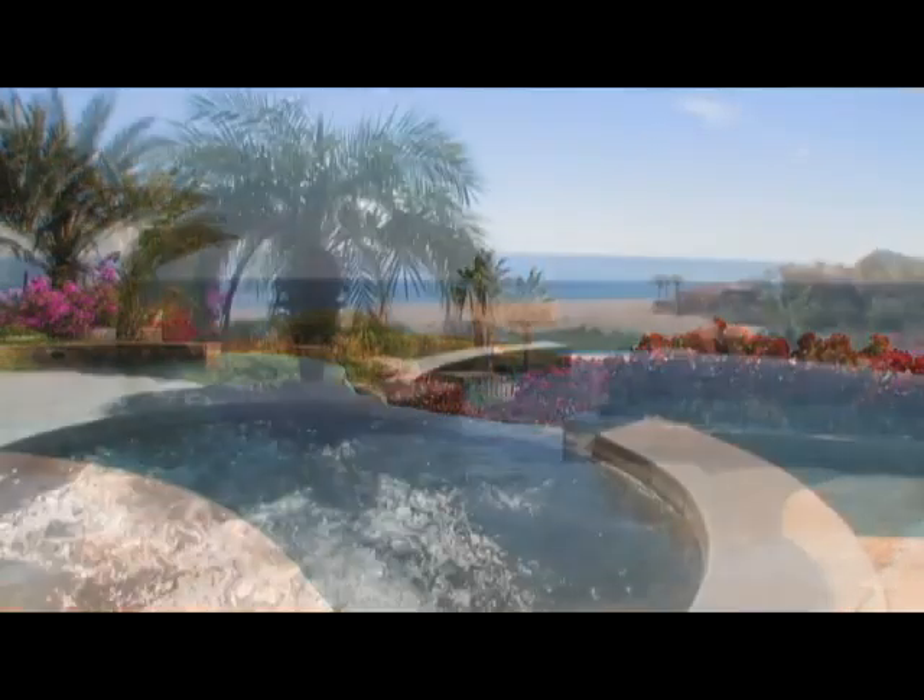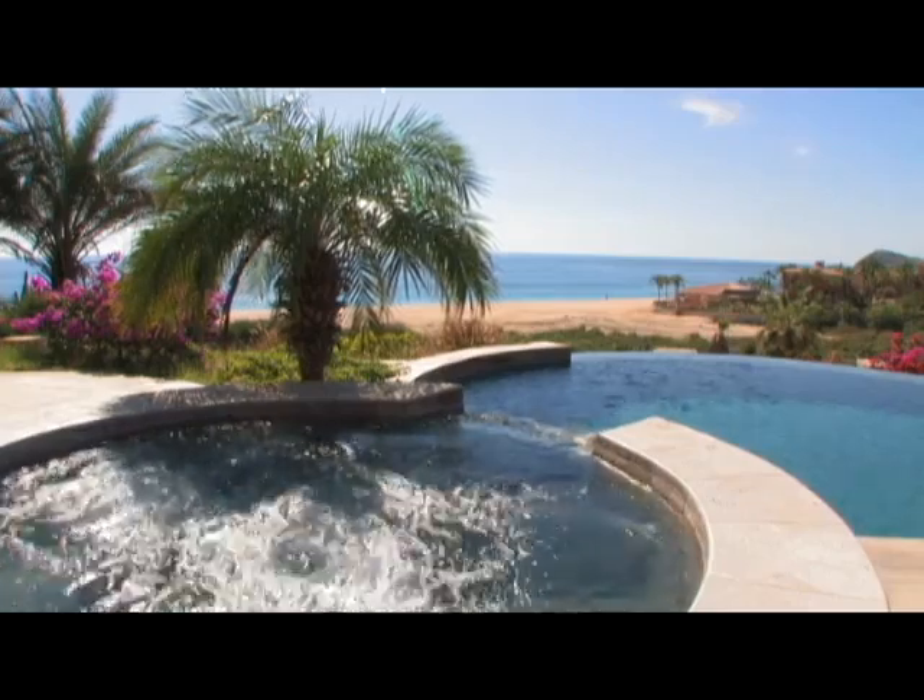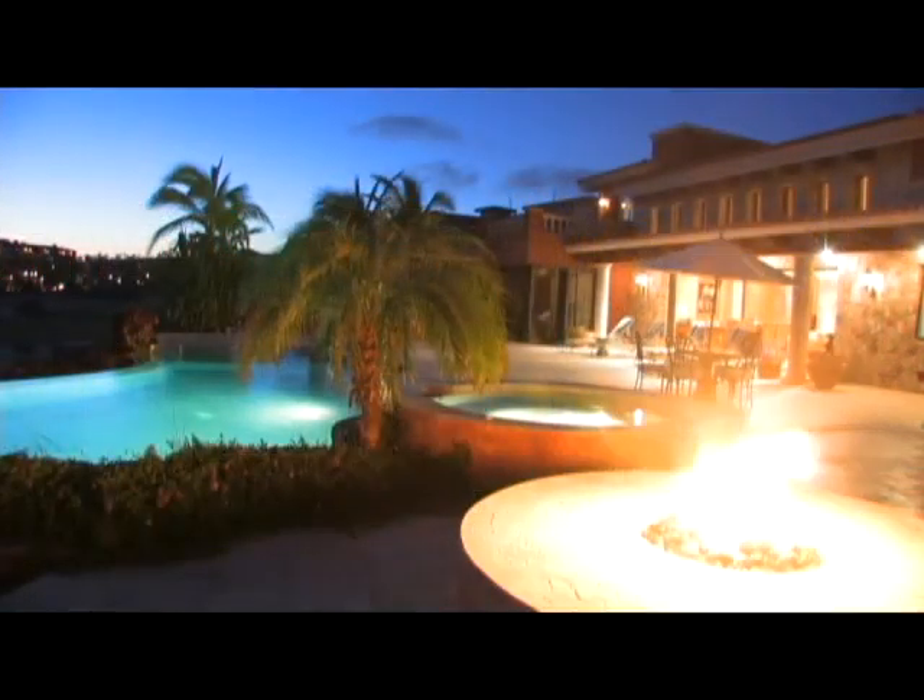The 3,000 square foot patio includes an infinity-edge pool, hot tub, and ample space for lounging away the afternoon or nightly entertaining.